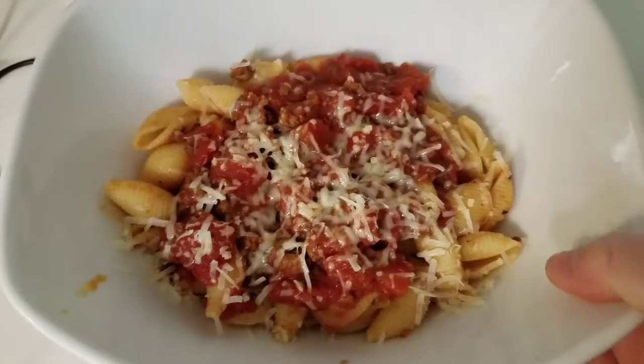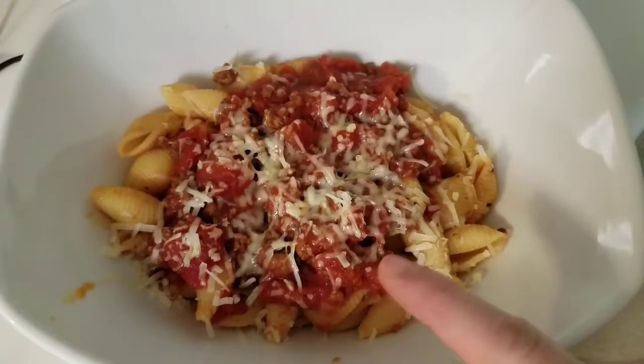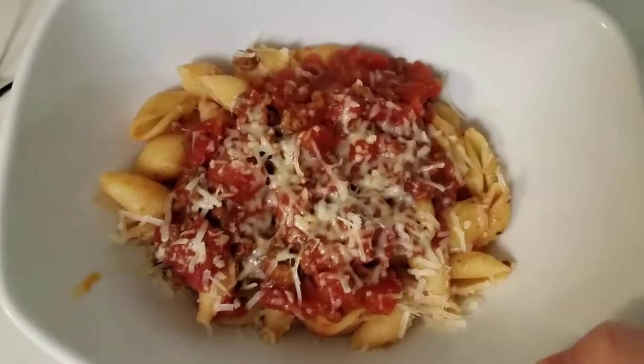For dinner tonight we are having some pasta with a homemade sauce. I just put some cheese on top. The sauce is the one I made last week and I did a video on it — I'll link it below. And that's what we're having for dinner tonight.